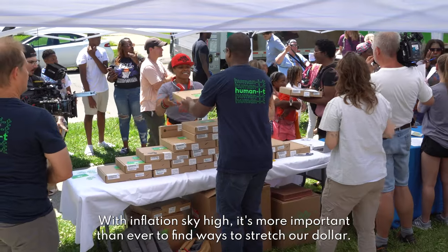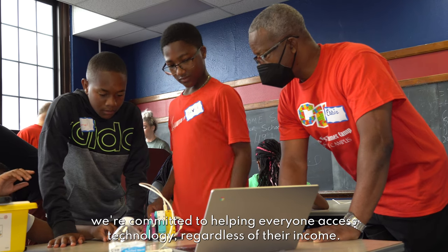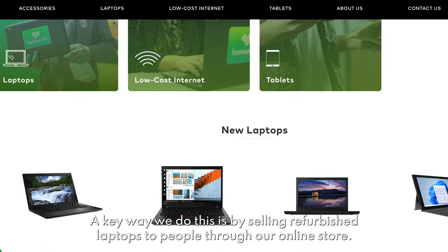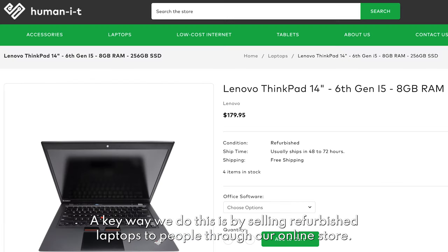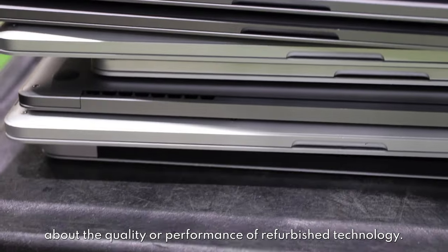With inflation sky high, it's more important than ever to find ways to stretch our dollar. That's why, at HumanIT, we're committed to helping everyone access technology, regardless of their income. A key way we do this is by selling refurbished laptops through our online store. However, we know some people might have some hang-ups about the quality or performance of refurbished technology.